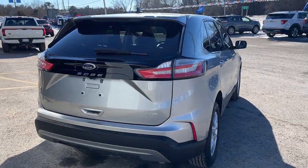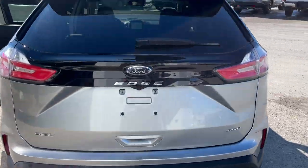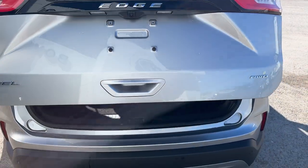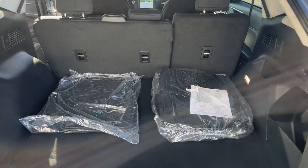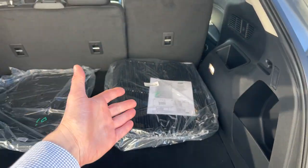Coming around the back, you do have your reverse parking sensors and your reverse camera. This vehicle does have a power tailgate, and you can open and close it from the key fob as well as from pushing that button there.